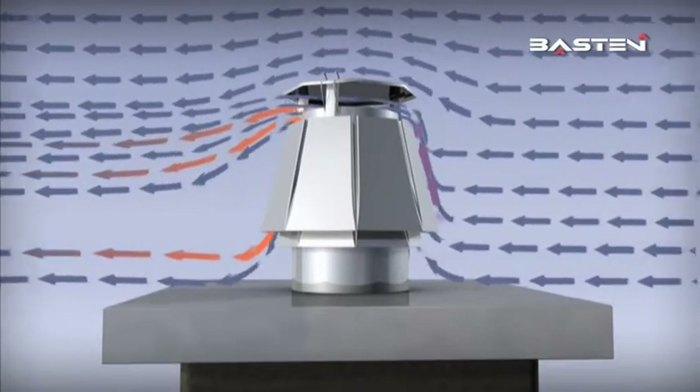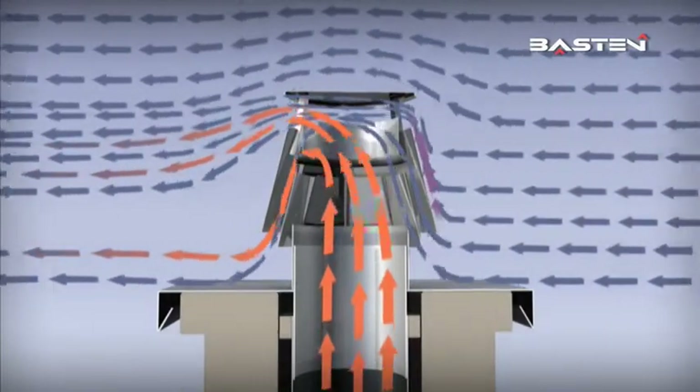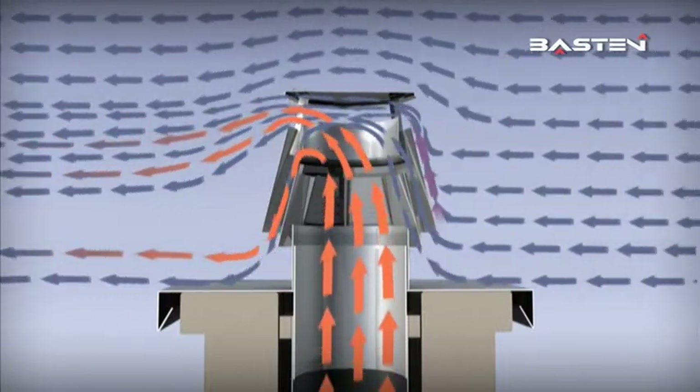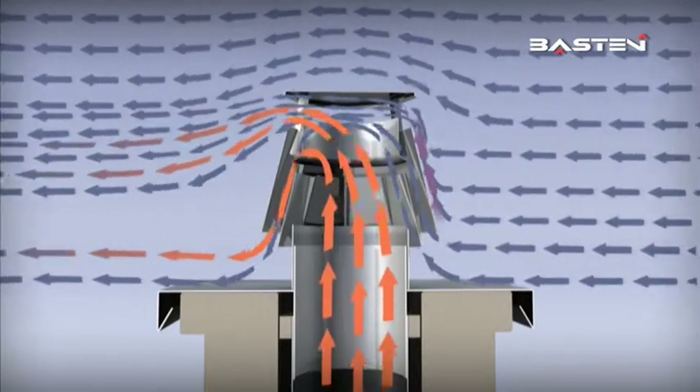The effect of the Baston regulator can be seen in the cross-section. The construction diverts the wind in such a way that it can never have a frontal effect on the chimney outlet. The deep-drawn channels in the corners also stabilize the wind and rising smoke.